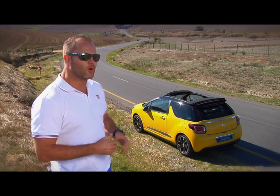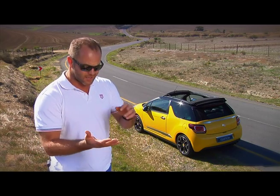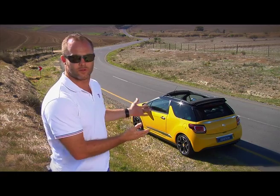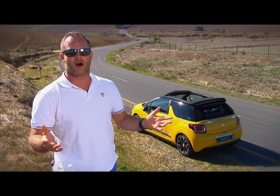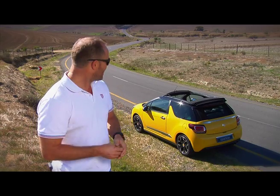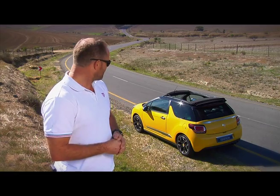One thing that is really cool about having a sliding cabrio-style roof over a traditional convertible is that the styling cues of the DS3 are still there. The safety is there with the B pillars, the boot space is there, and the drive is still as dynamic as ever. It is distinctive. It is desirable. It is dynamic. She is a goddess.